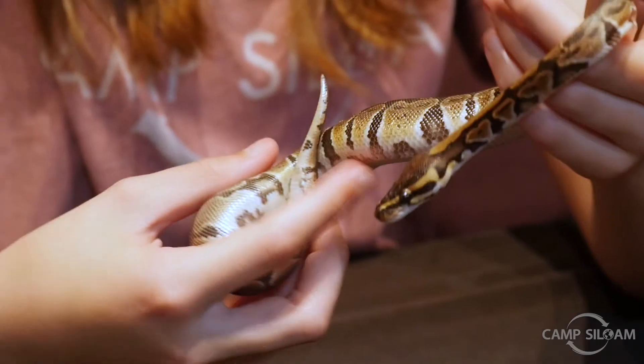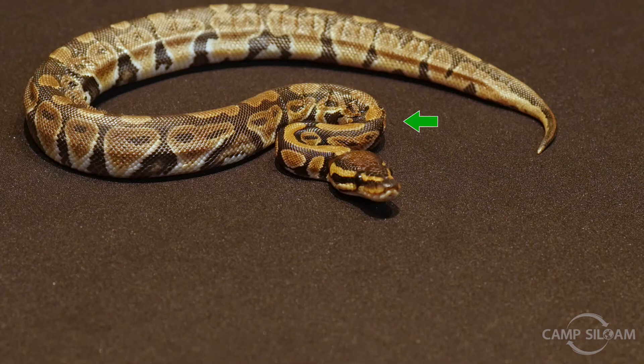If you can see really closely, the front part of her is darker and the back part of her is grayer. That is because she is in the middle of shedding her skin.